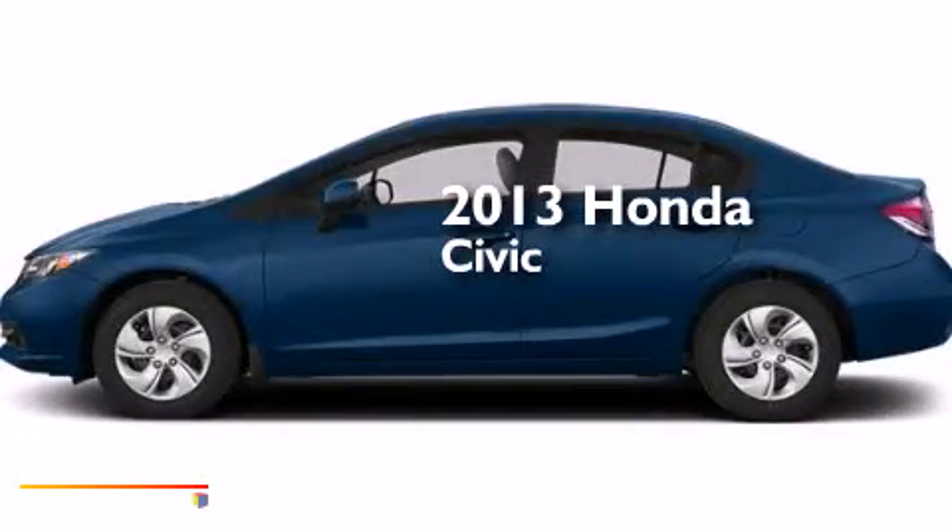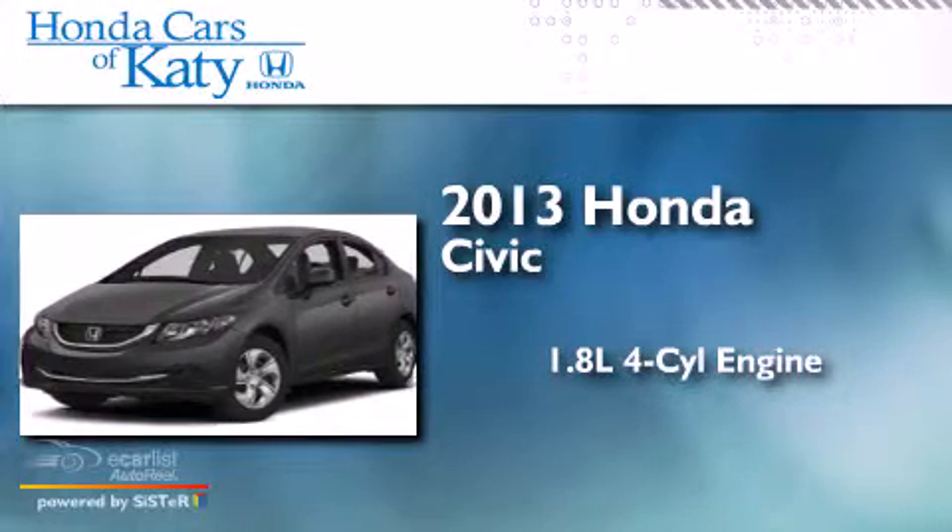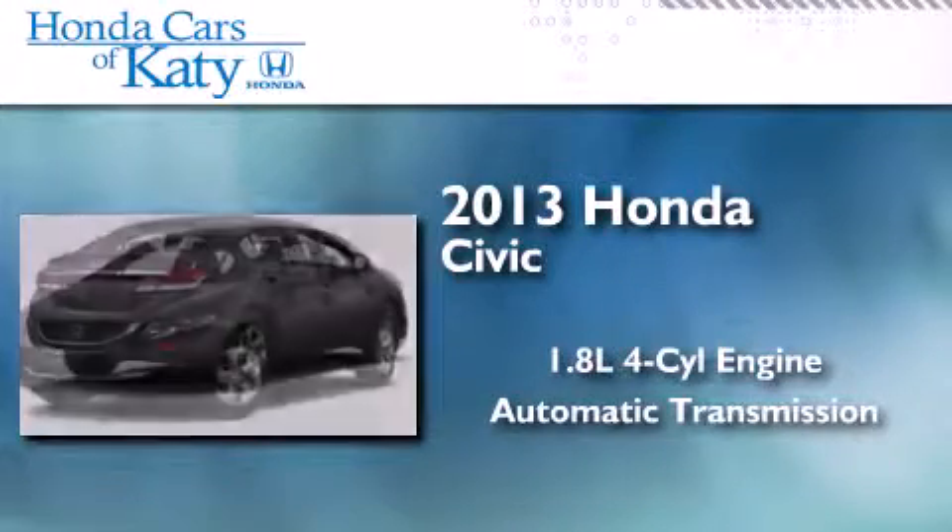This is a brand new 2013 Honda Civic. It features a 1.8-liter four-cylinder engine and an automatic transmission.